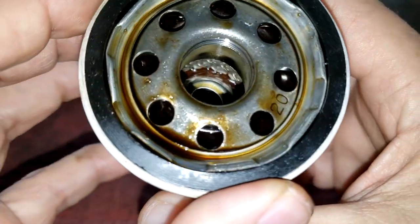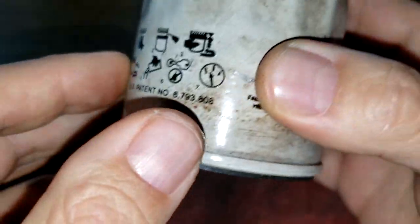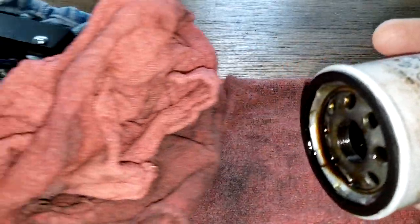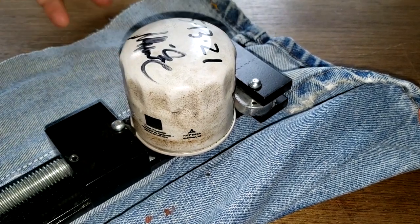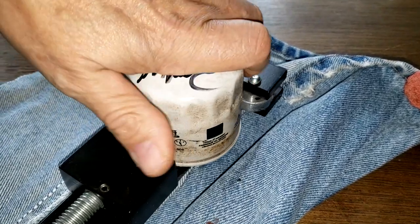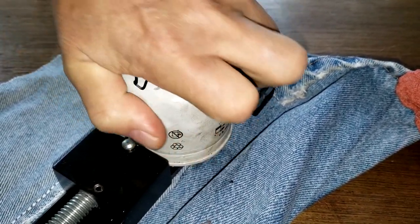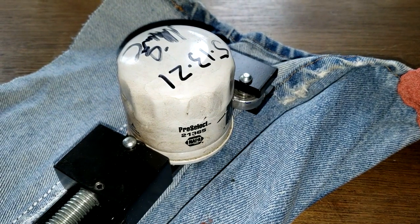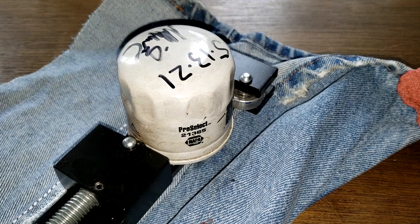The garage that put this on also put Valvoline full synthetic oil in, so I say we cut this baby open and see what's inside.